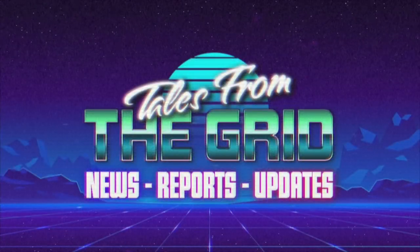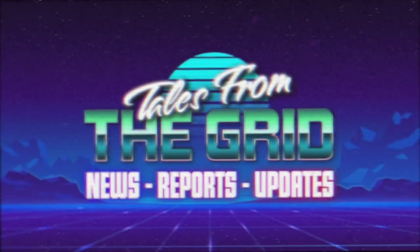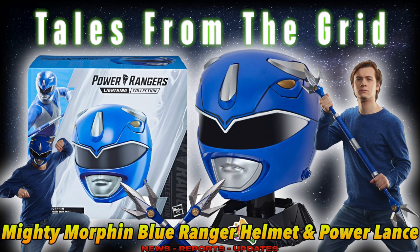You are now watching Tales from the Grid. Hey everybody, welcome to another episode of Tales from the Grid. In this episode, I'll be discussing the Hasbro Power Rangers Lightning Collection Mighty Morphin Blue Ranger Helmet and Power Lance.